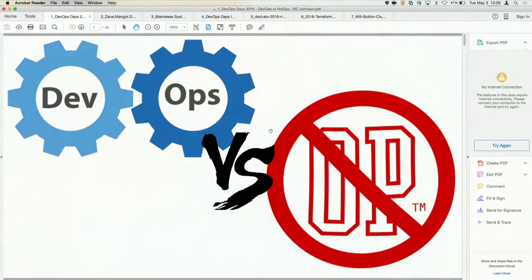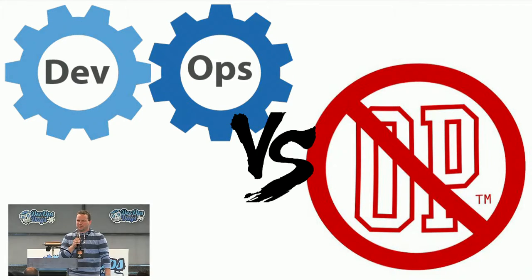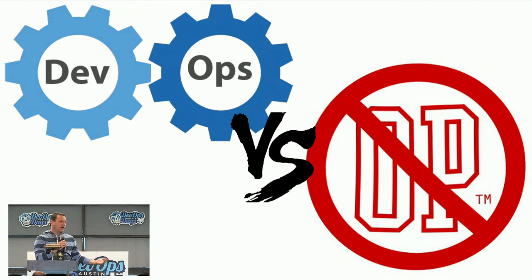First up, we have R.C. Johnson. I worked with R.C. at National Instruments and then at Bizarre Voice. He sometimes knows what's going on, so listen. That's probably not true, but I think they wanted to get this started on a high note today. I'm a developer and a manager at engineering teams, and I'm going to talk about running engineering teams with little to no operations support. A little bit of background on me: